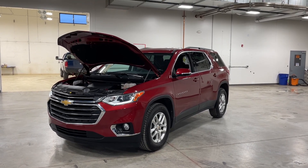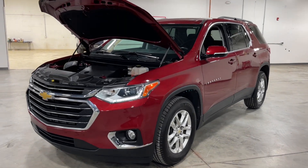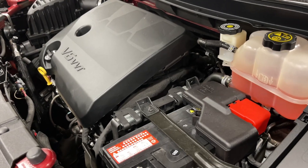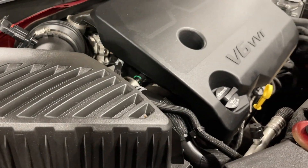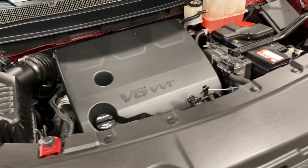What is going on everyone, welcome back to the TJ Chapman Auto channel. Today we have this 2019 Chevrolet Traverse 1LT. Let's take a look at the motor, make sure there's no abnormal sounds or noises — super clean engine bay.